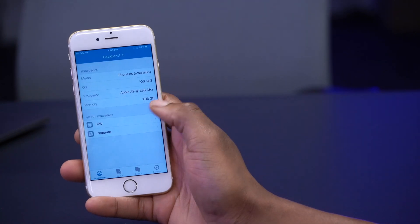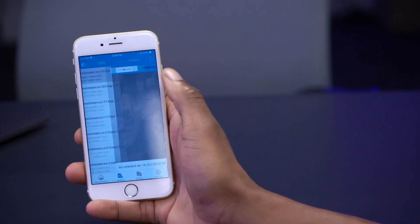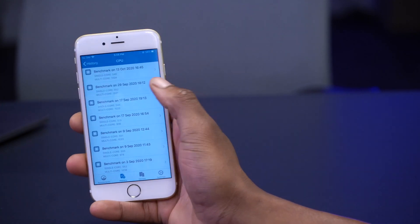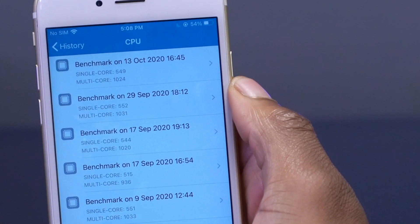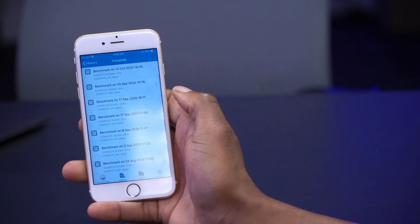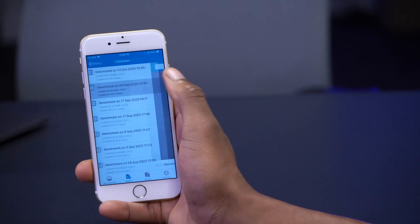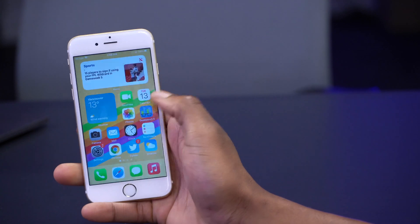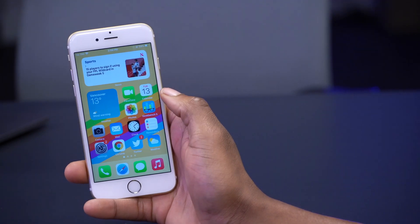Looking at Geekbench scores: for CPU on iOS 14.2 Beta 2, I had single-core 549 and multi-core 1024. On Beta 3 it's slightly better for multi-core. For GPU compute performance, Beta 2 scored 1974 and Beta 3 scored 2174 — so GPU performance is noticeably improved on iOS 14.2 Beta 3.